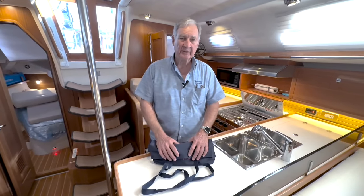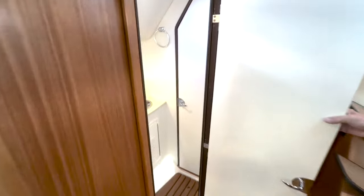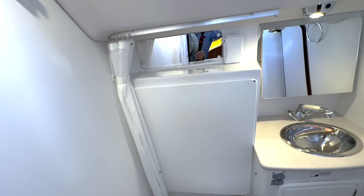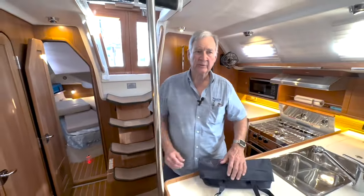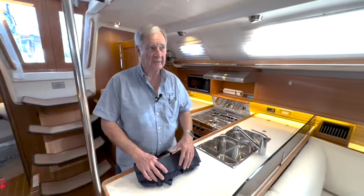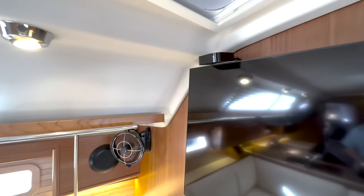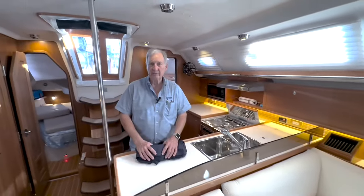Those are some of the things we've done on the interior. We also have another head here — kind of a day head — though it does have a shower. You just lift up the faucet and that becomes a shower, with curtains that cover the toilet and come across to cover the door, along with a very nice teak sole grate. The Fusion sound system does more than just stereo — you can stream on it, and it has Bluetooth. We also installed a large smart TV with an Apple TV component at the top. So it's a rugged sailing boat, a good cruiser, and a very comfortable interior with entertainment and a lot of versatility.